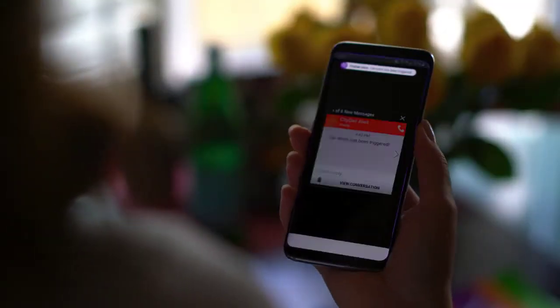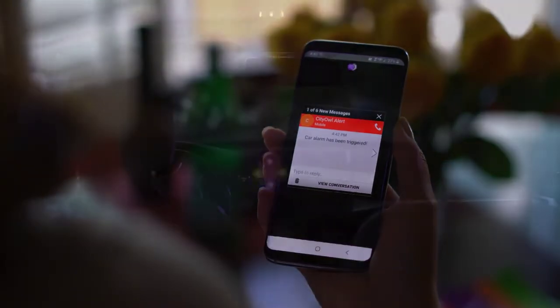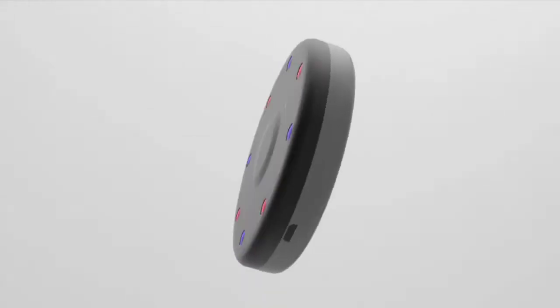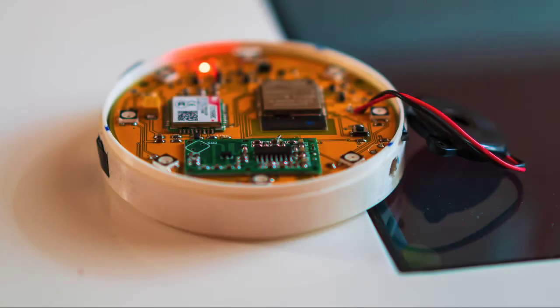Owl will instantly alert you with a text message when an alarm or a warning is triggered in your vehicle. We are working on an industrial design to create a molded enclosure and improve the look and feel of the device over our original 3D printed prototypes.